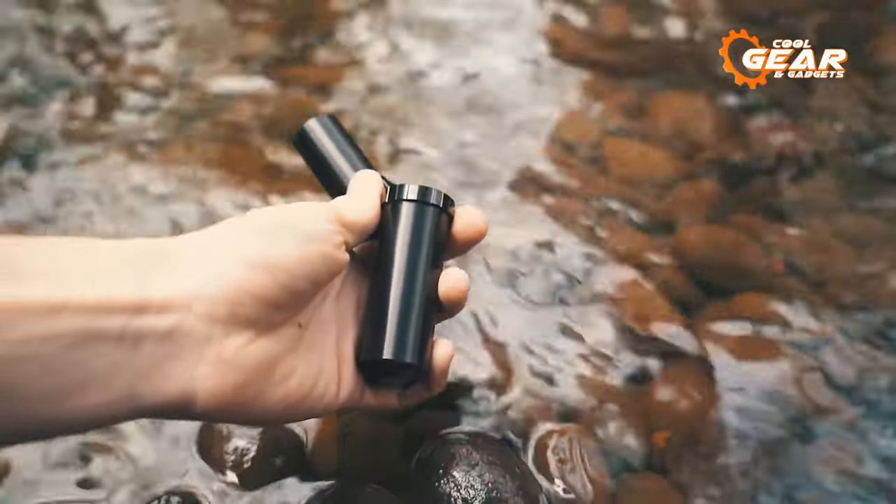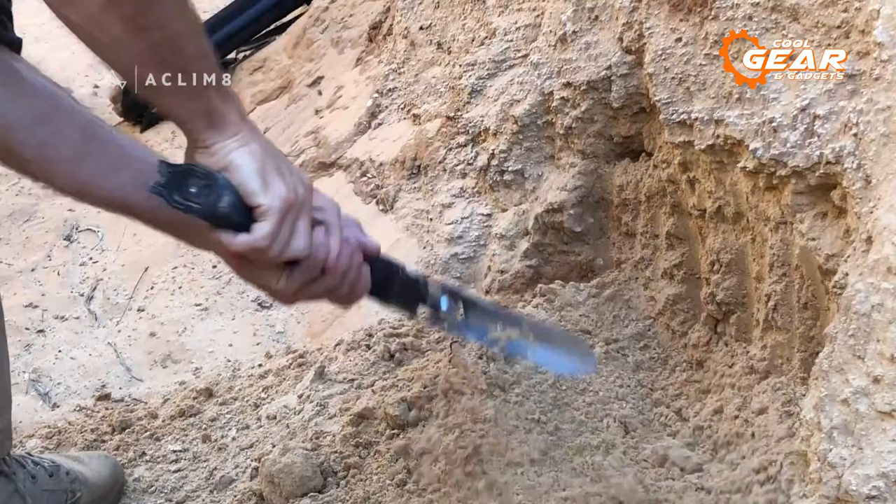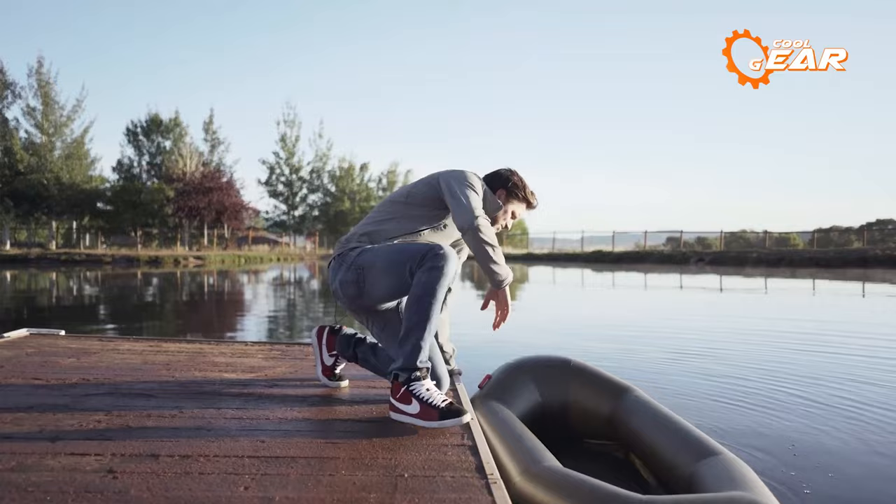Lately, there have been numerous remarkable innovations in survival gear and gadgets. From the triple arm to the multi-tool axe, these inventions boast distinctive designs and unparalleled functionalities. In this video, we will delve into the most extraordinary survival gear and gadgets that are worth exploring.